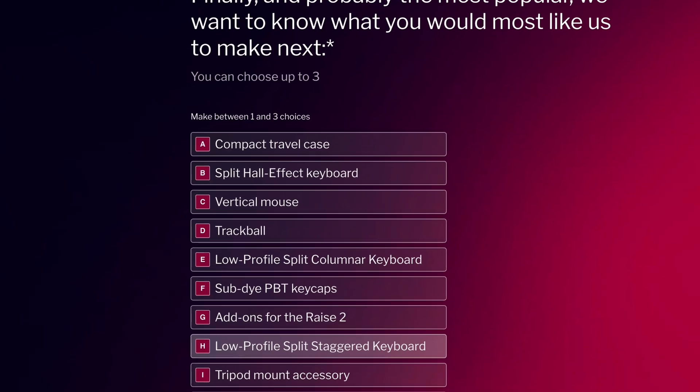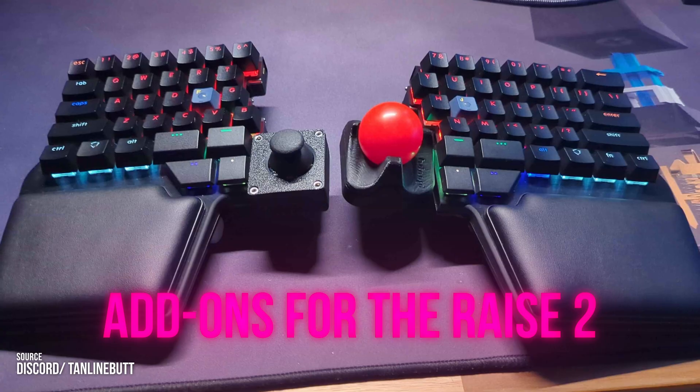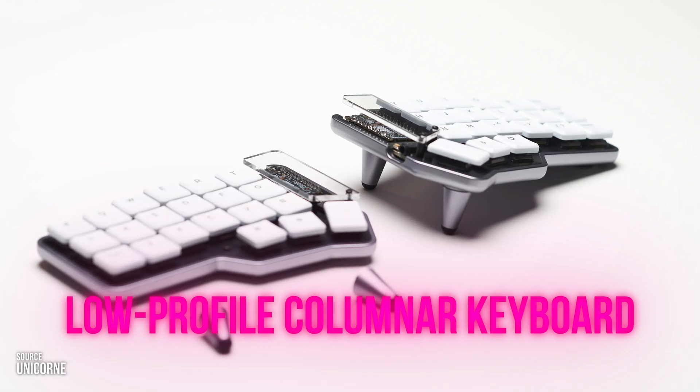Finally, and probably the most popular question: we asked you what you want us to make next. Here are the top requests: a vertical mouse, a trackball, add-ons for the Race 2, and a low-profile columnar keyboard. Unfortunately, I can't reveal what we're currently working on — my boss would kill me — so you'll have to wait and see.